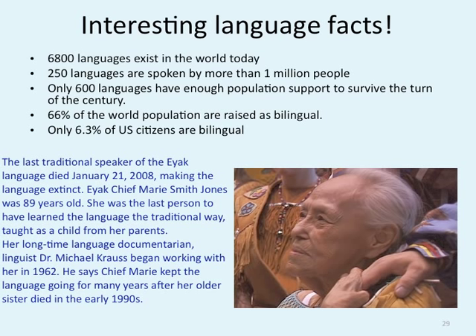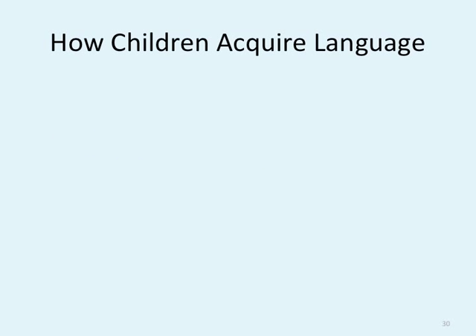66% of the world's population are raised bilingual. Only 6.3% of United States citizens are bilingual. Languages can go extinct. So, how do children acquire language? Innateness theory of language is one way we deal with it: children learn language mainly by following an inborn program for acquiring vocabulary and grammar — meaning that we as humans are built to learn language, that it's born within us.